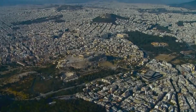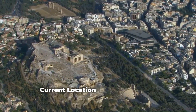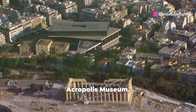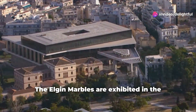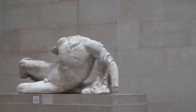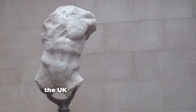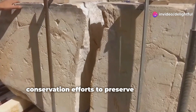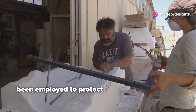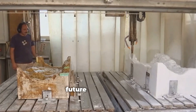Preservation and Display — Current Location: Parts of the Frieze that remain in Athens are displayed in the Acropolis Museum, while the Elgin Marbles are exhibited in the British Museum in London. Both Greece and the UK have undertaken various conservation efforts to preserve the Frieze. Modern technology and techniques have been employed to protect and restore it, ensuring its continued appreciation by future generations.